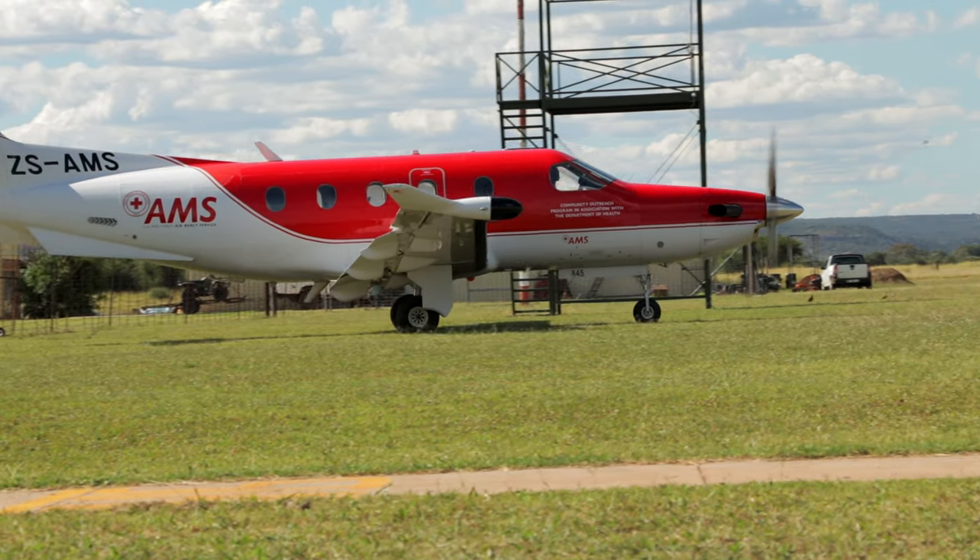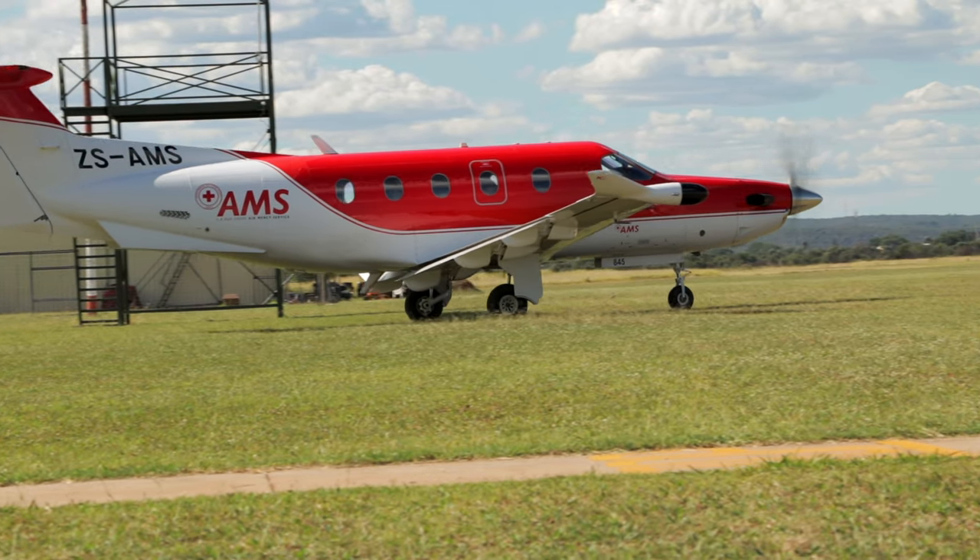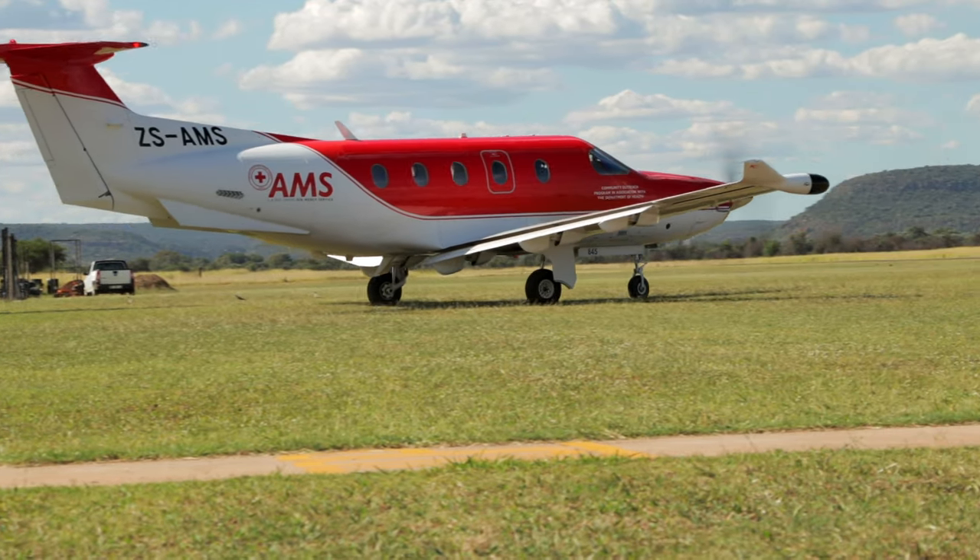Be sure to look out for part 3 of this series, where we finally take the upgraded Bushbaby flying.